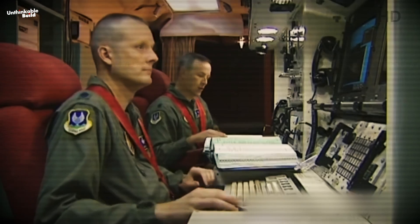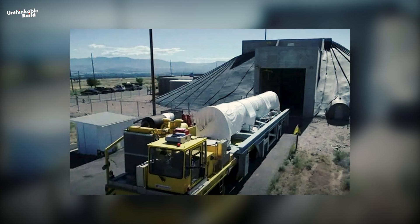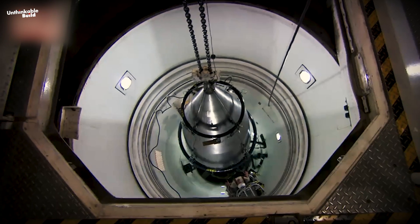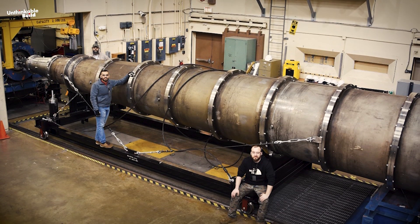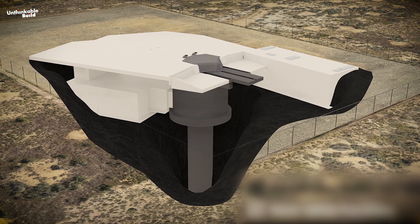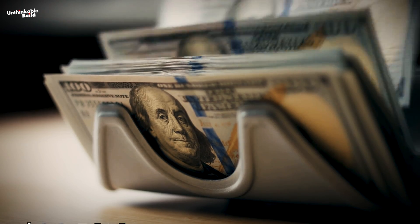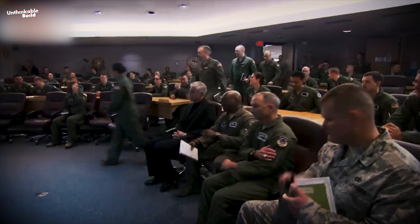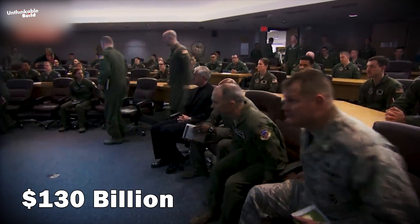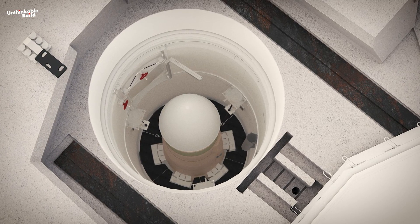Rather than the traditional method of opening the silo door and manually accessing the missile from the side, the new facilities will offer a significantly improved and more efficient approach to system updates. However, these enhancements come at a considerable cost, both for the updated missiles and the facilities themselves. The process of updating the silos has proven more intricate than initially expected. Initially projected to cost $96 billion, the Sentinel program's expenses have escalated, with the U.S. Air Force now estimating a total expenditure of $130 billion.